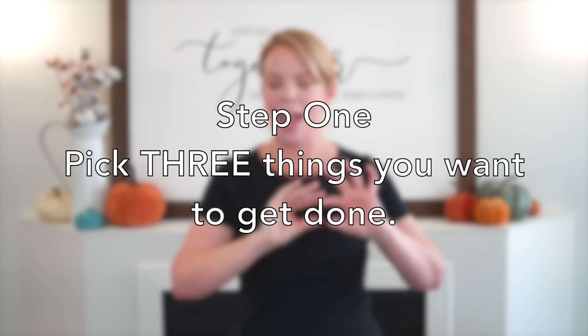You can use this for any room in your house. No matter how big the mess, let's do this. The first step is the most important because it stops the decision fatigue. It stops your brain from going a mile a minute and it stops you from getting distracted. That is picking three things that you're going to do in the space — and only three things.